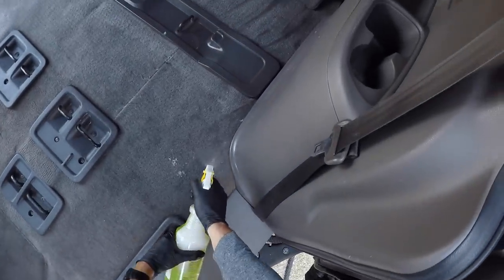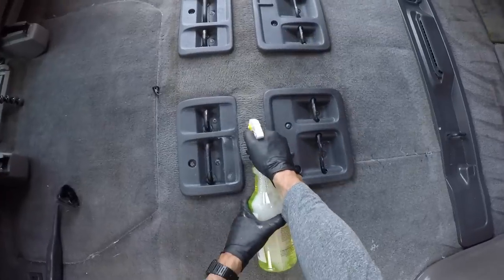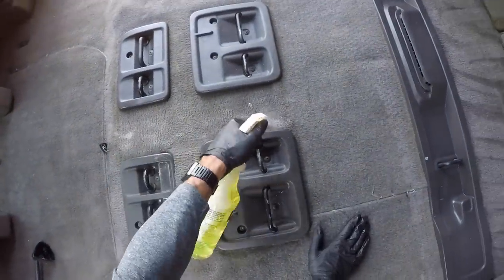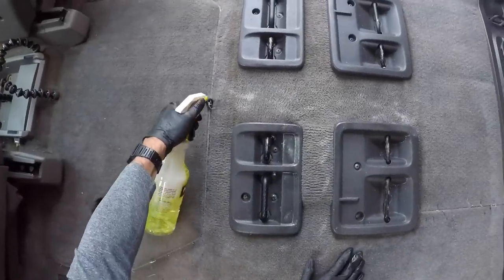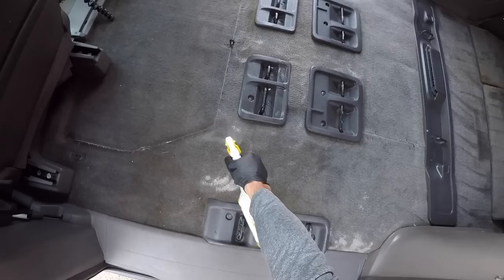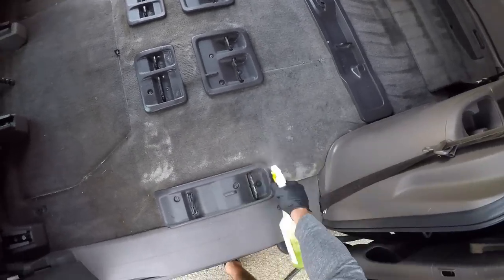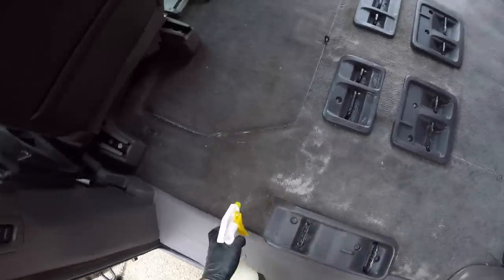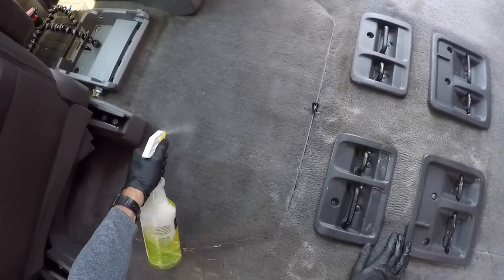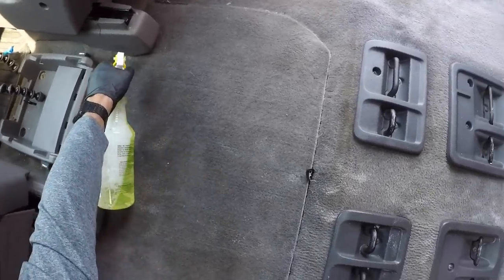In this video I want to talk about how to extreme clean car carpets and at the same time make a pretty penny while you're doing it. You guys are looking at a minivan that has been detailed by me about six or seven years ago. Because the customer is getting ready to sell this minivan, they wanted to get the carpets revitalized and actually the entire interior.